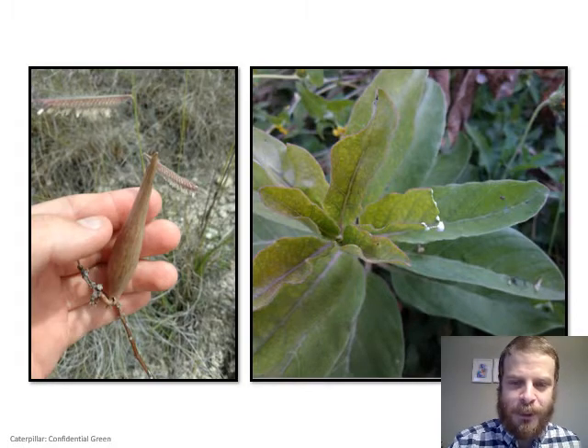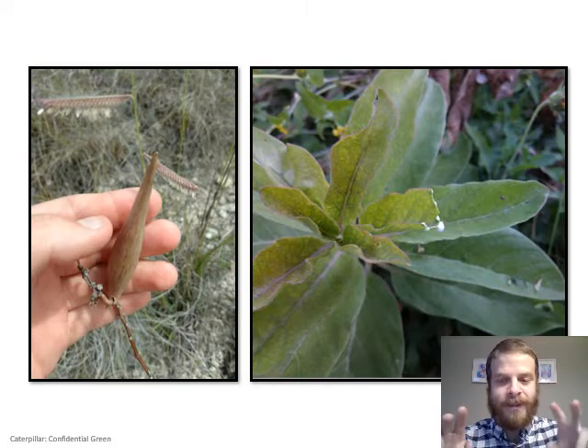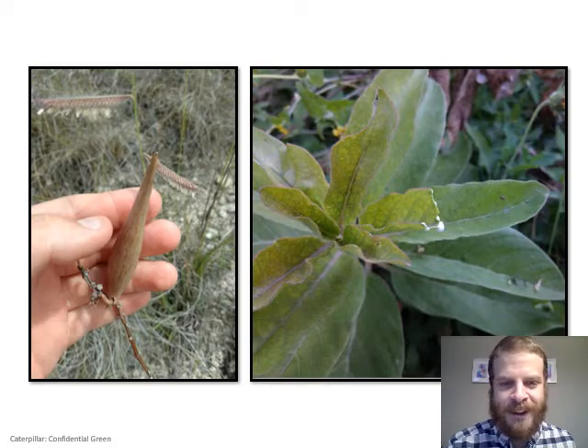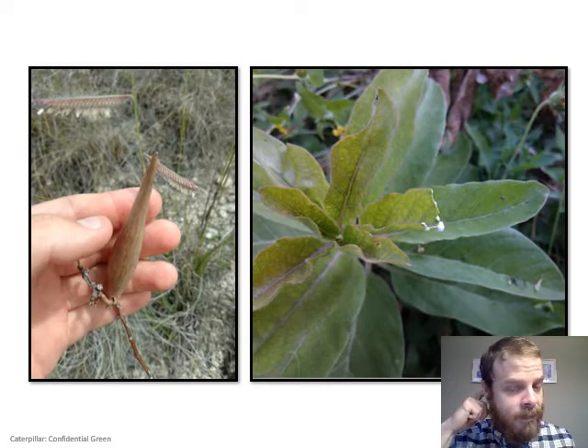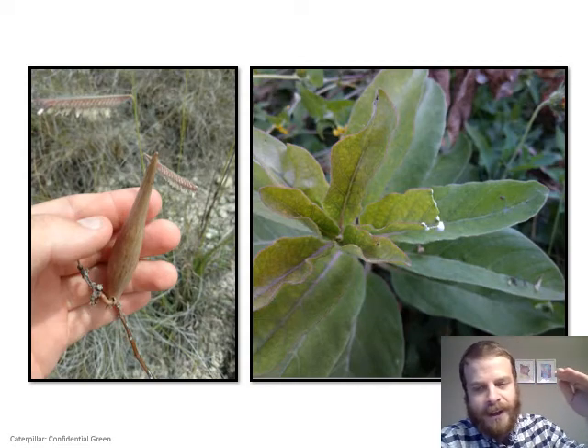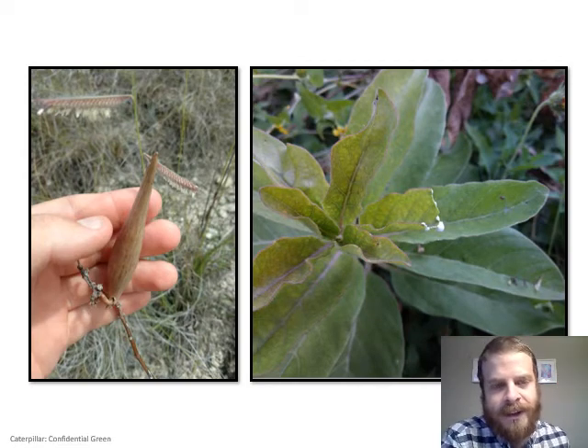Milkweeds are kind of cool plants, and you might think they're rare, but as the name suggests they're weeds — they're really all around us, just sometimes hard to spot unless you know what you're looking for. I'm going to talk about several milkweeds now, going from the most common down to less common and then rare ones in Guadalupe County.